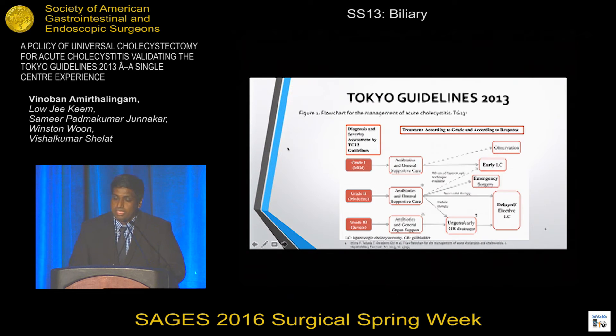They also created management recommendations for these three grades. Grade 1 is antibiotics and supportive care, followed by early laparoscopic cholecystectomy. Grade 2 is antibiotic-supported care and emergency surgery by specialized HPB surgeons, or delayed laparoscopic cholecystectomy if antibiotics are successful. If there is a failure in therapy, then urgent percutaneous drainage is recommended. Grade 3 calls for antibiotics and early drainage. These were revised in 2013.